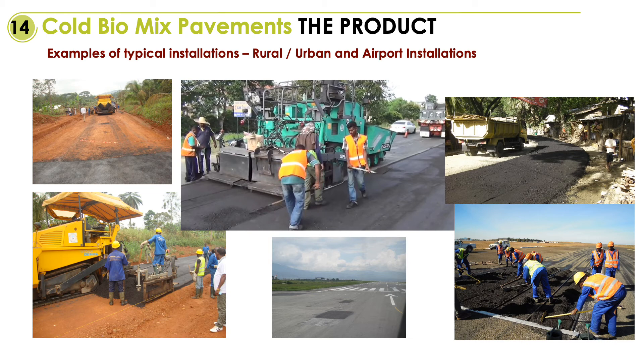Our biochar materials are also used in very remote locations. On the left hand side, Africa in Cameroon; centerpiece top was the product qualification trials for the Malaysian government in Kuala Lumpur; bottom middle with some patchwork done at the international airport in Kathmandu, Nepal; with the far right top showing coastal road installations in Timor-Leste.